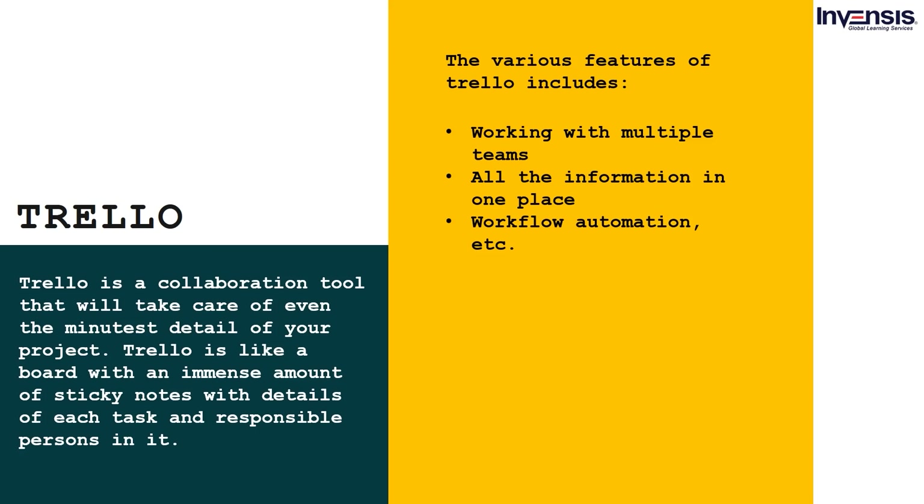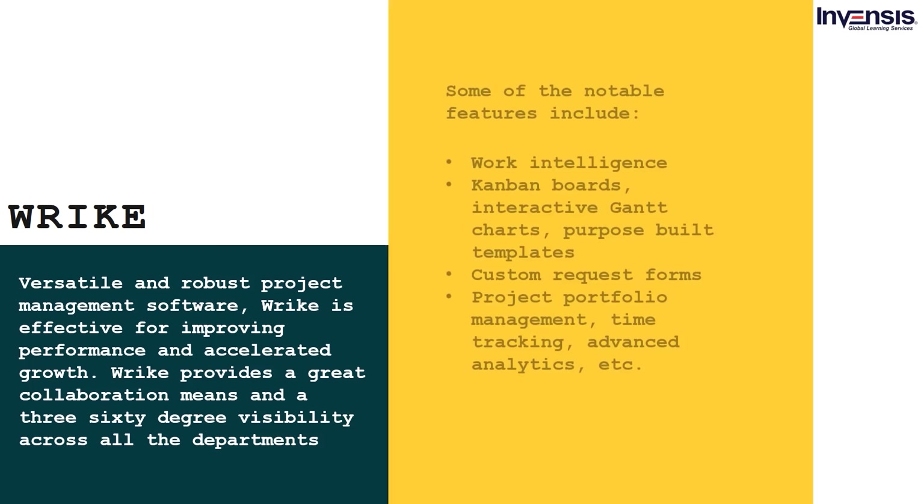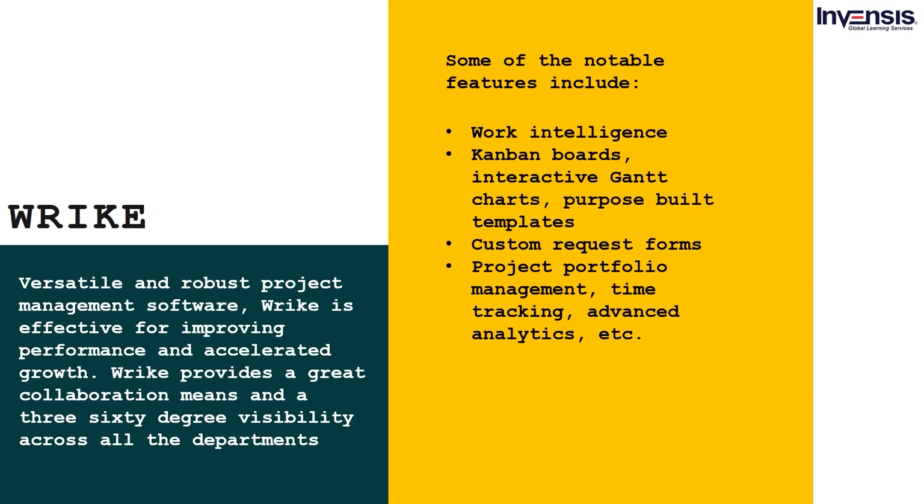Wrike is versatile and robust project management software effective for improving performance and accelerated growth. Wrike provides great collaboration means and 360-degree visibility across all departments. Some notable features include: Work Intelligence, Kanban boards, interactive Gantt charts, purpose-built templates, custom request forms, project portfolio management, time tracking, and advanced analytics.